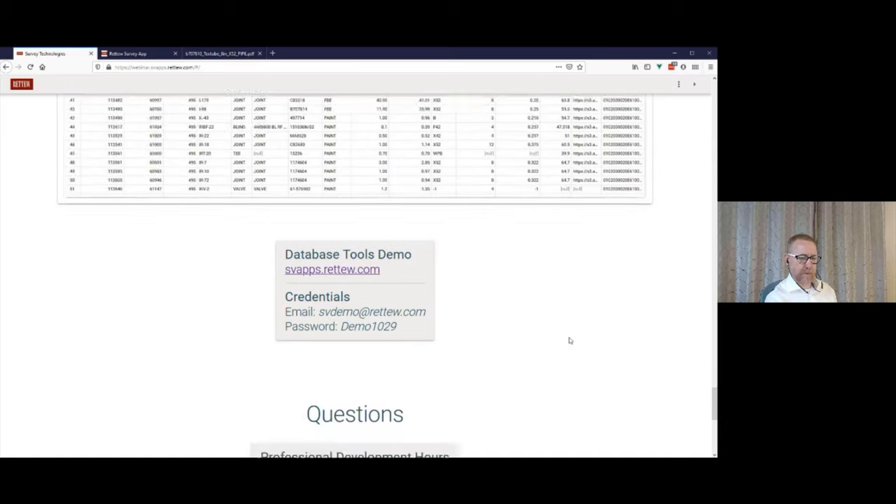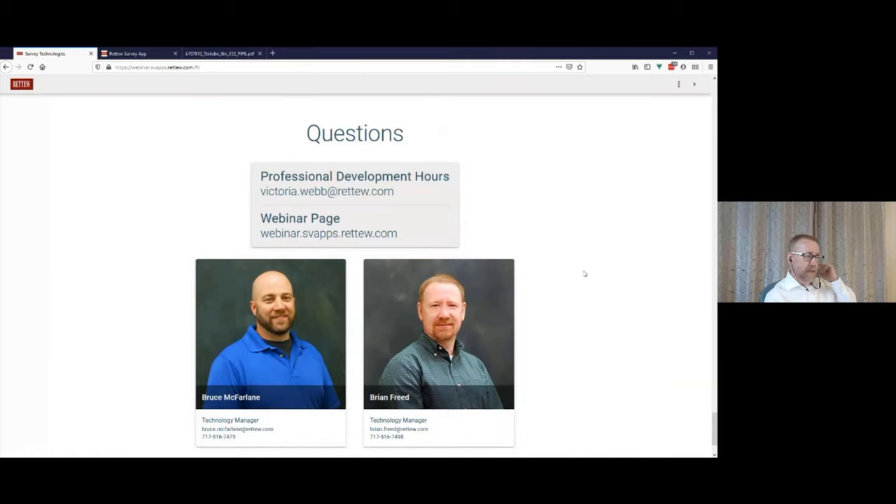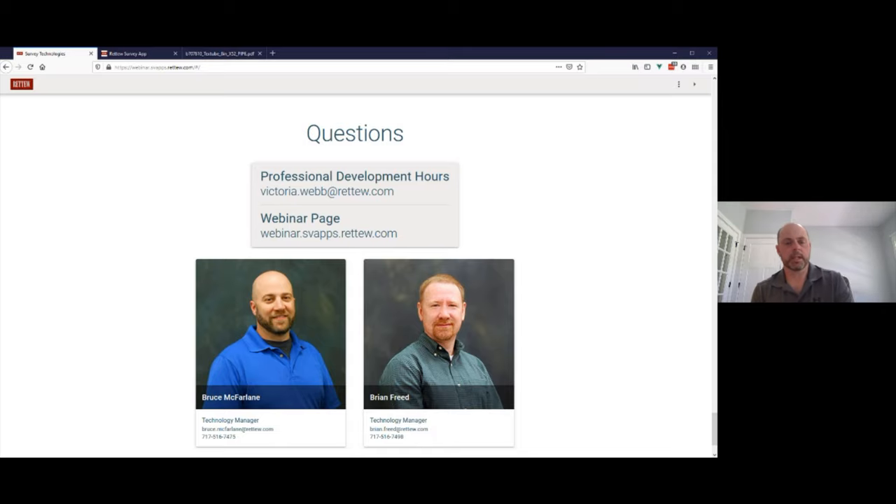Thanks Brian. As you can see, we're in a different world here — survey is not two guys in a truck going out and picking up points manually. A new frontier is here, and these guys hopefully answered a lot of your questions. I've been monitoring the questions and have a couple to pitch out.